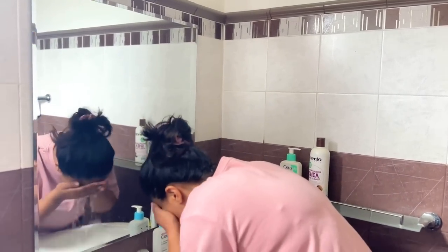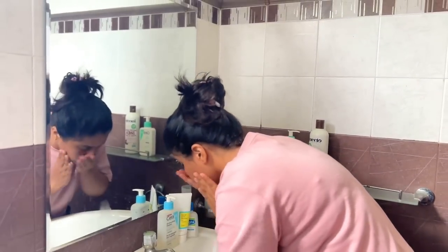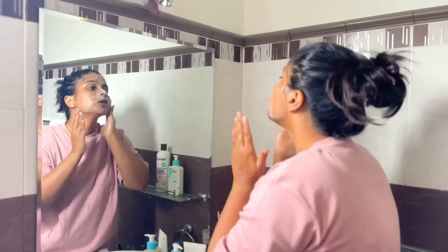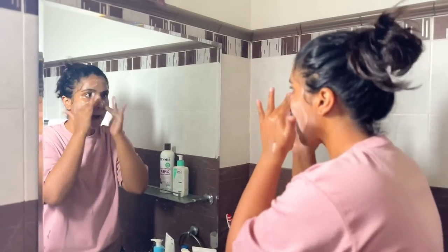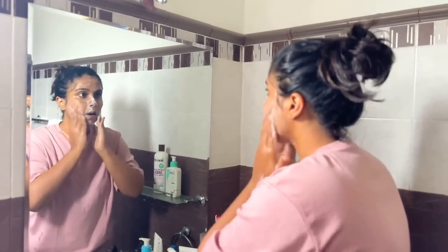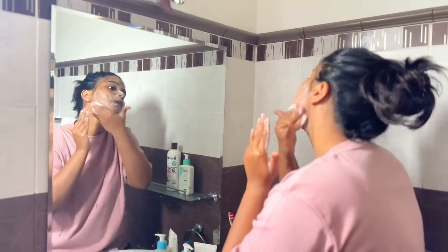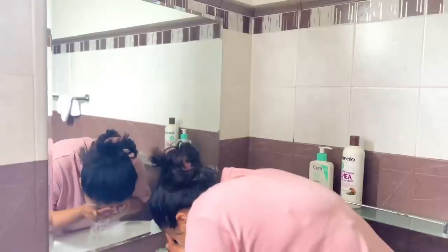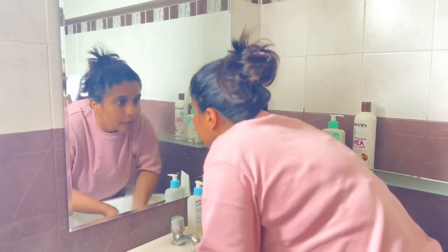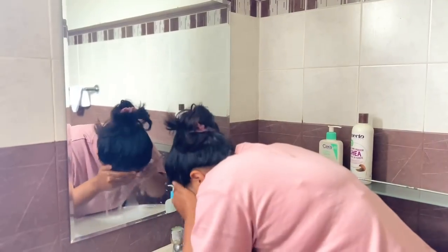I will use the Good Morning Cleanser. I will apply 3 cleansers to the skin. I will use a towel to dry after cleansing.